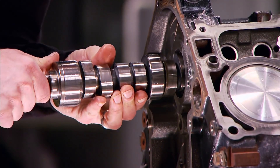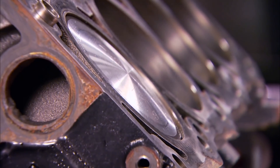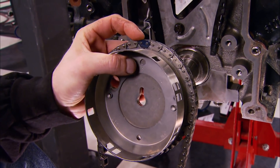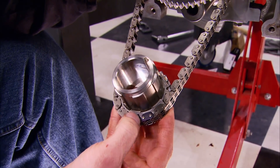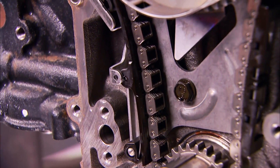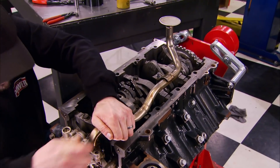Because of the aggressive valve action in a Hemi engine, the cast iron camshaft is milled on the heavy side to resist deflection. With number one at TDC we're ready for the timing set. The chain has a blue link at the top that lines up with the cam sprocket, and two blue links on the bottom that line up with the crank socket and the dot. Once that's all lined up, we're ready to install it.